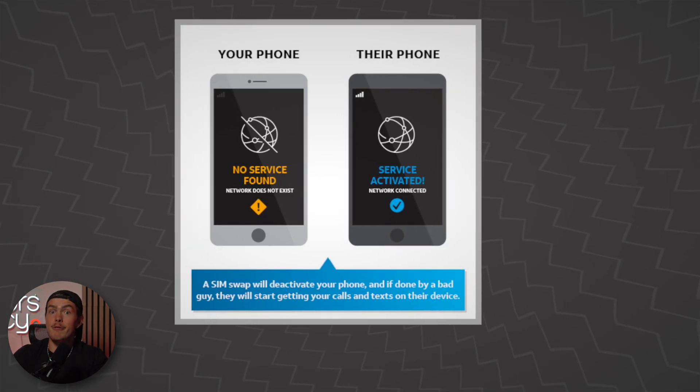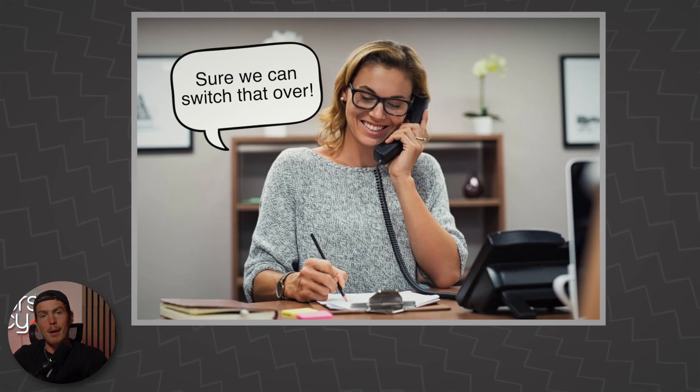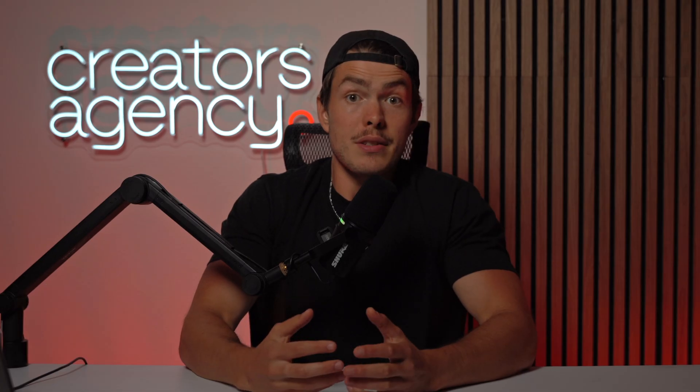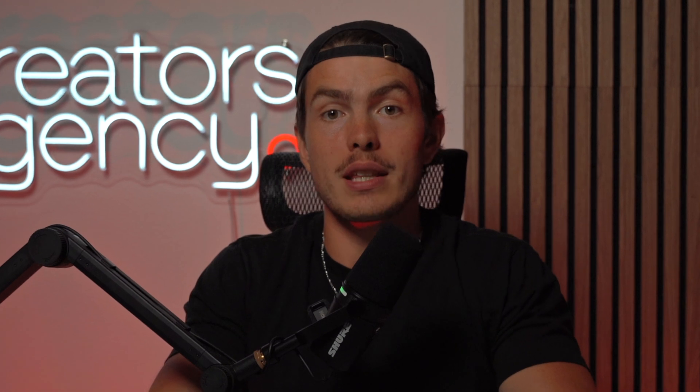And the scariest part is that it's fully remote. They don't need access to your physical phone because they convinced the carrier to swap the SIM into their phone. It's just social engineering — they just need to either fool or bribe a rep at the company to get access to your SIM. And all of this can happen extremely quickly. Your phone number can be stolen in just minutes without you ever knowing that it's happened until things have gone very wrong.